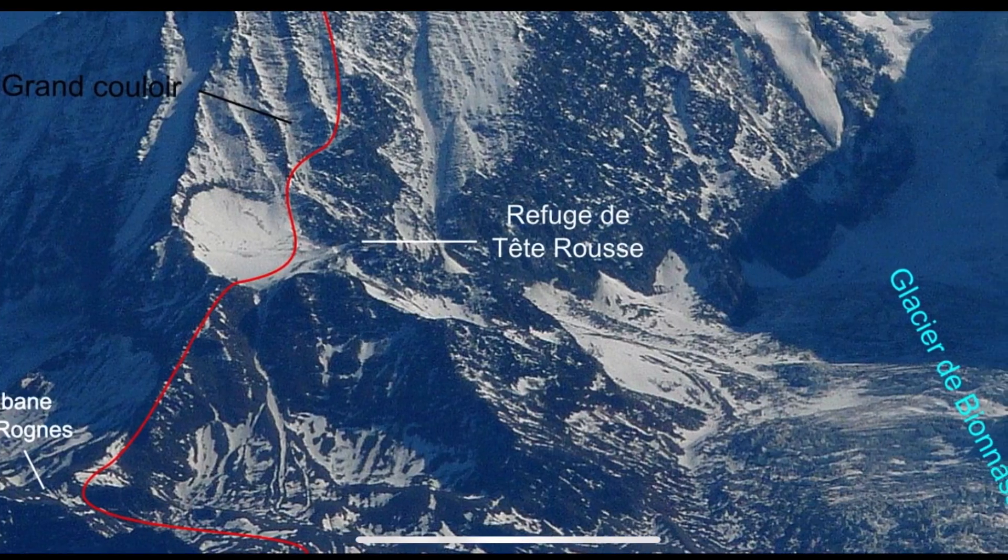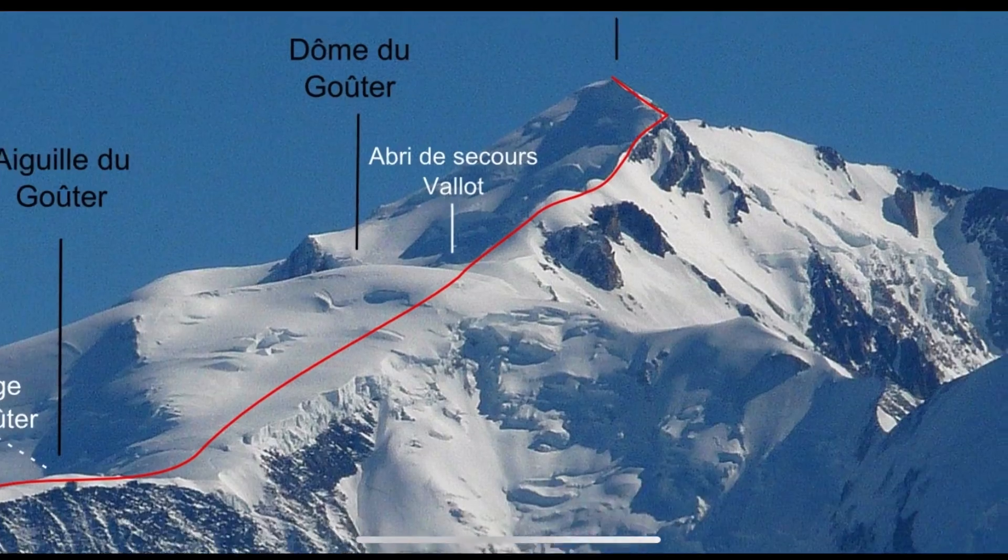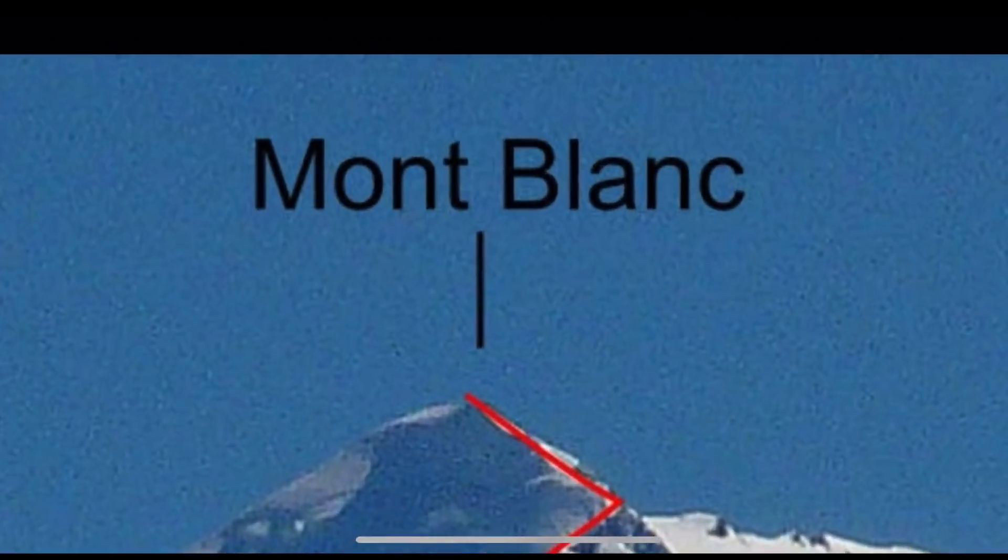Ladies and gentlemen, welcome back to the Gravity Shed. Today's video is going to be on how to climb Mont Blanc via the Goûter route for beginners.